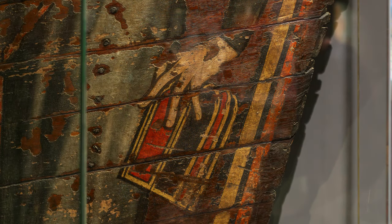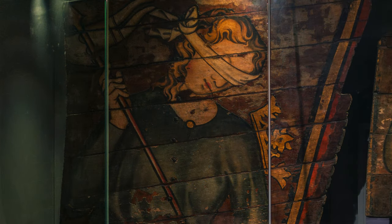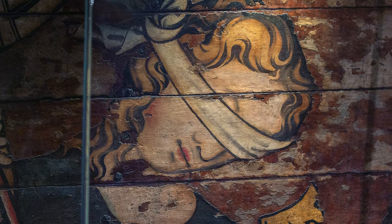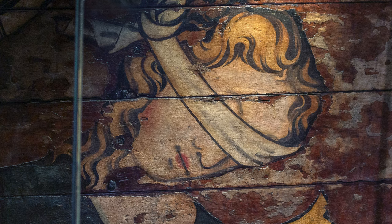She holds in her left hand the Ten Commandments. But, of course, this is being painted by Christians, not by Jews. And so we also see a crown falling off her head, and her banner wrapped around her eyes as if it were a blindfold — a reference to the fact that she is blind to the truth of Christianity. The idea is that she's blinded by the old law, the Jewish Bible, which has been superseded by the New Testament, by the Christian Bible. But she's represented elegantly; we know that she was a queen, but her reign has been superseded.